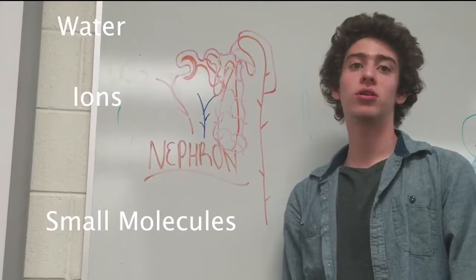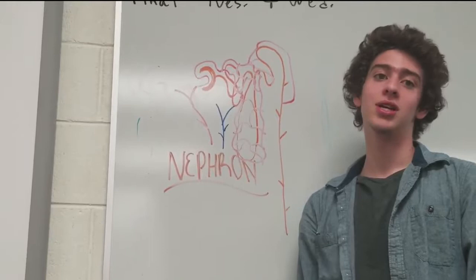A nephron is used to separate water, ions, and small molecules from the blood, filtered out waste and toxins, and returned needed molecules to the blood. The nephron functions through ultrafiltration.